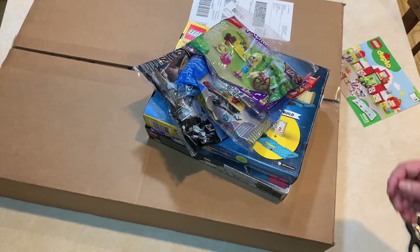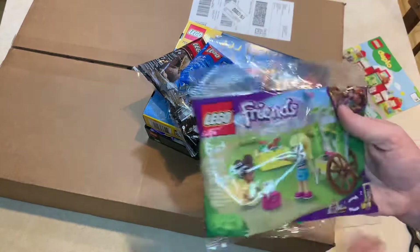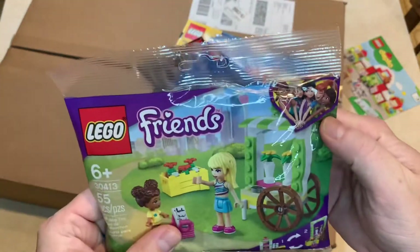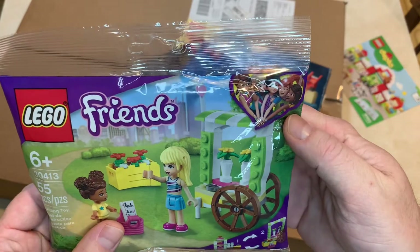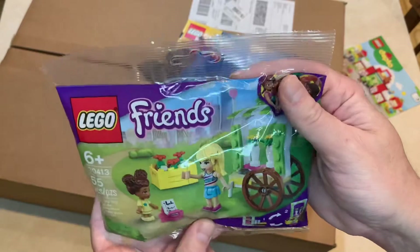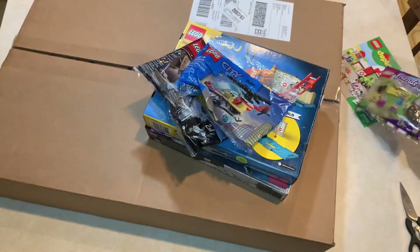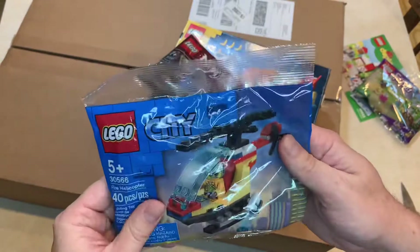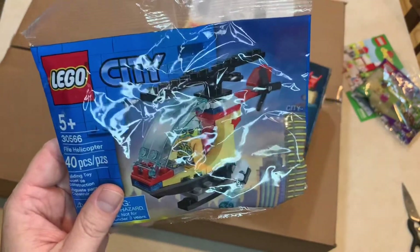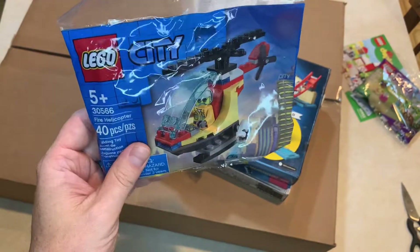I went to Target and I got a couple of poly bags. A little flower stand. I'll probably put that in my Lego City — I can find a use for that. I'm not into the mini dolls, but that little flower cart will definitely be a positive little plus for the city. I know that was on Lego VIP for like 250 points and I missed out on it, so I picked it up.